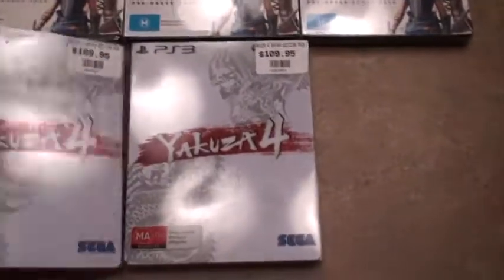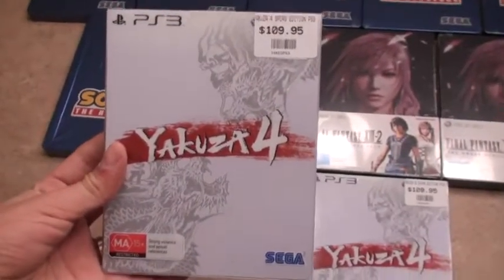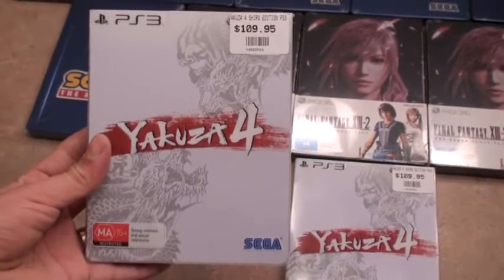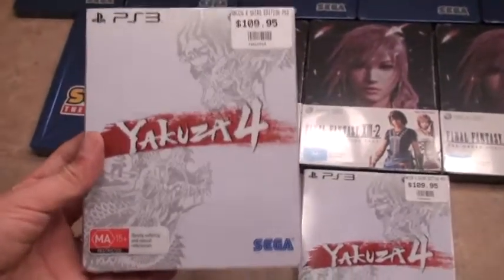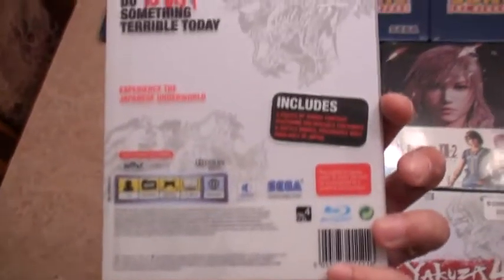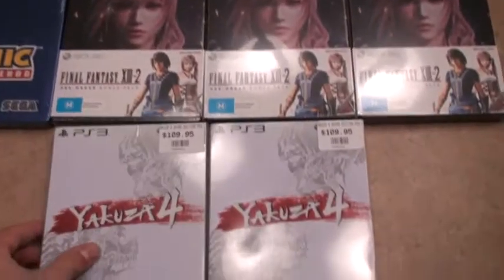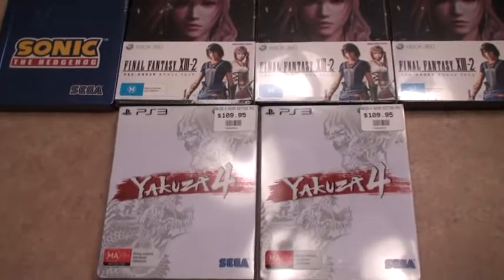I must confess — this is a thing of beauty. I have the black one released in Europe and it's fairly easy to pick up and fairly cheap; you can get it for 20 to 25 euros brand new sealed. But this one — super sought after. So thanks a lot Mick, you have made my month. Seriously, you are the man, my friend.